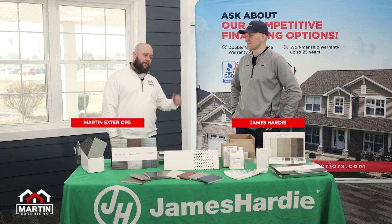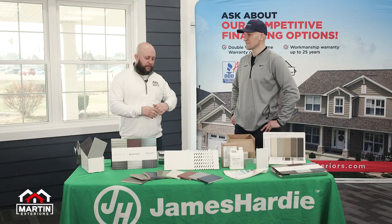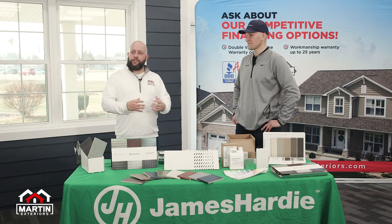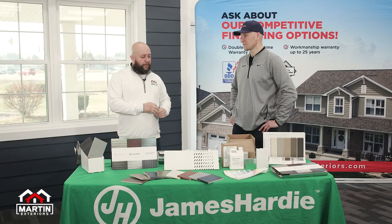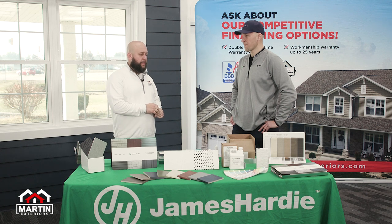Hi, I'm Chad Boden with Martin Exteriors coming at you with another episode of Pro Talk. Today we've got Pete Zeminski with James Hardie on board. He's really one of the installation technicians — he helps out on the back end, helping with the crews, the subcontractors, and making sure that what we put together on the front end as far as your dream and your vision for your home comes to life on the back end, making sure the crews are doing what they need to do properly so that you have a lifelong product. Pete, thanks for joining us. Give us a little bit of a rundown — what's your day-to-day look like? How are you out there helping crews make sure they're putting on the best product every time?